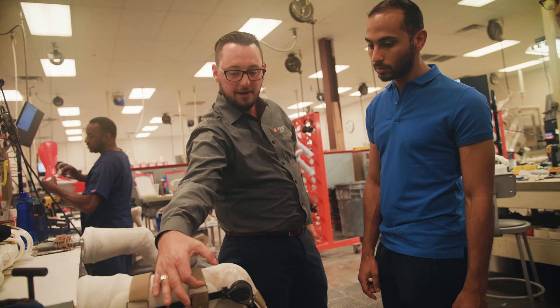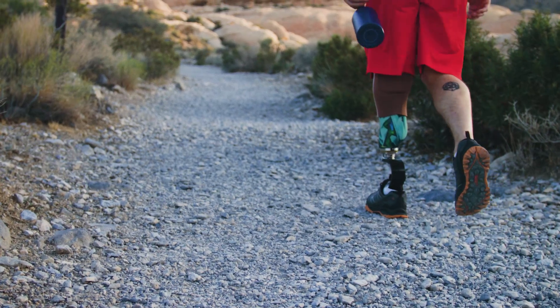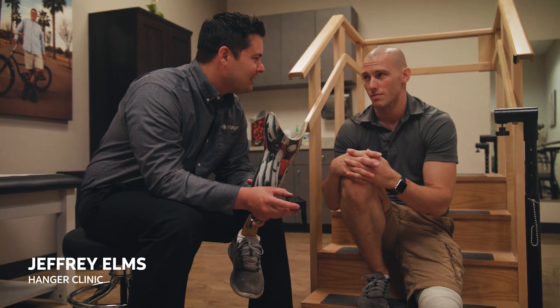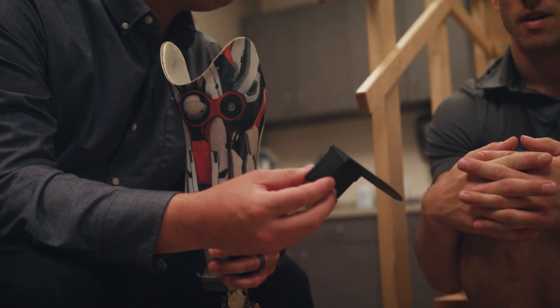Hanger came to us with a need to gather more information about the use of their prosthetic after a patient has left the clinic. How many people have you heard of who get their leg, try it out, it's painful and it ends up in the closet? So we're going to be able to see this and be able to identify pathways to help them.